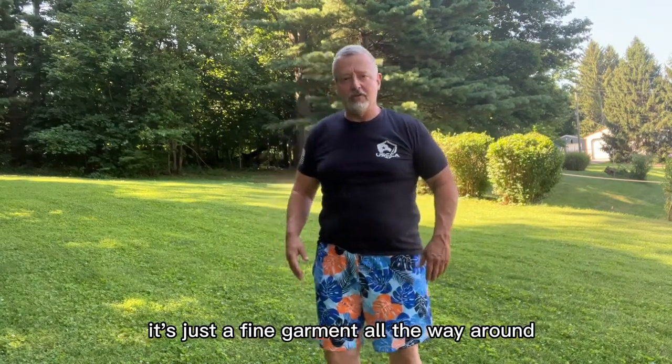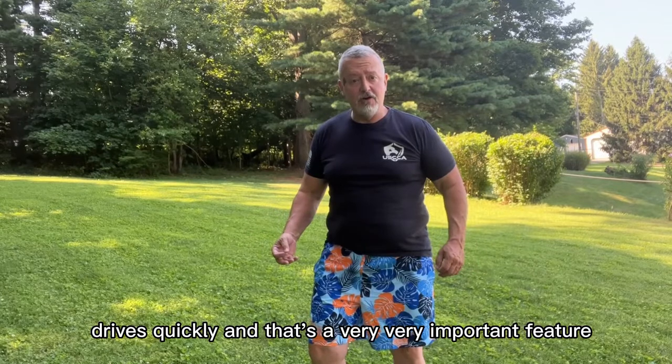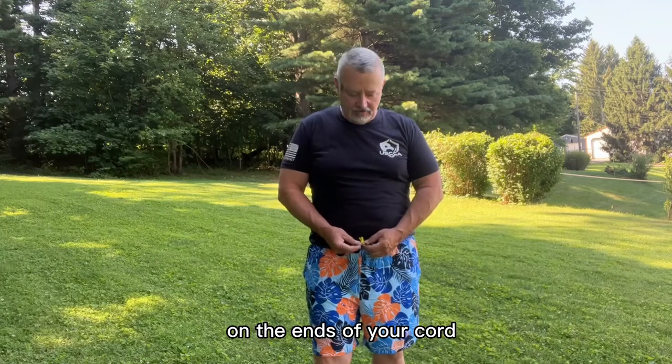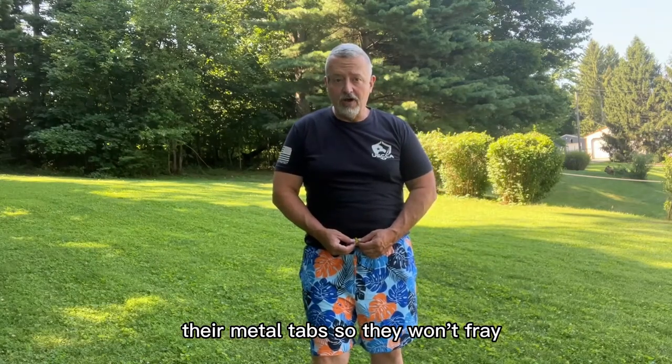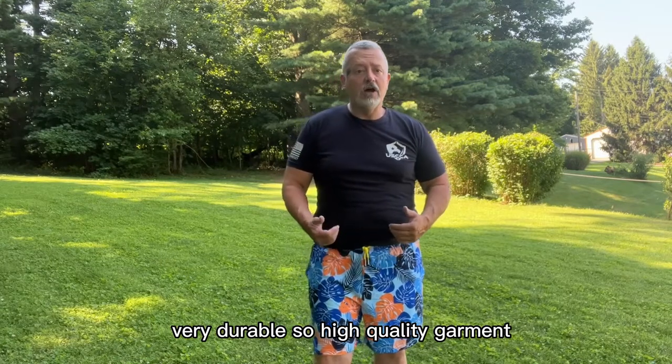Got a zipper on it, so you can make sure your valuables stay put where you want to put them. It's just a fine garment all the way around — very fashionable, very nice looking, very practical. Dries quickly, and that's a very important feature. One feature I like: on the ends of your cord, they're metal tabs, so they won't fray, they won't come out, they won't come apart. Very durable. It's a high-quality garment.